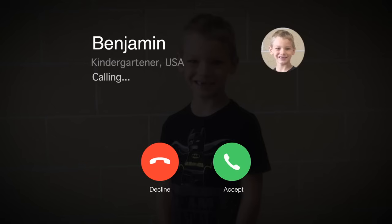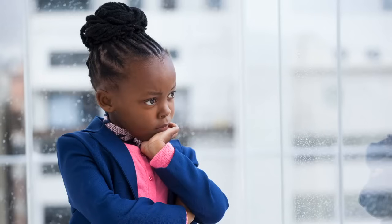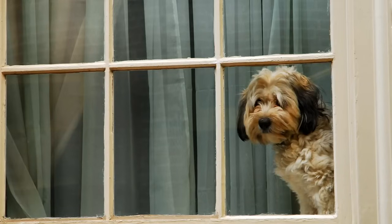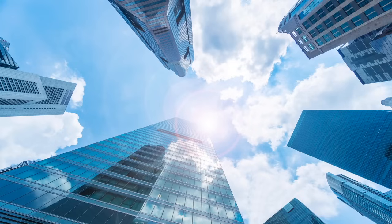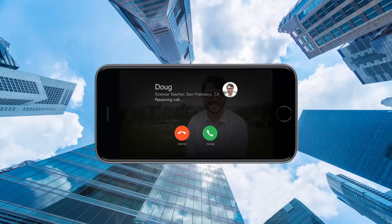Someone named Benjamin has a question about glass. Let's give him a call. Hi Benjamin, that's a great question. Think about just how many objects around you are made of glass. Without glass we'd have no windows, no windshields for our cars, no drinking glasses or eyeglasses, no skyscrapers or smartphones.